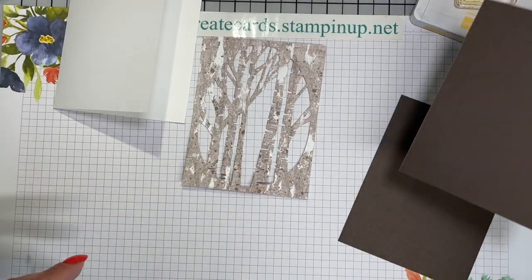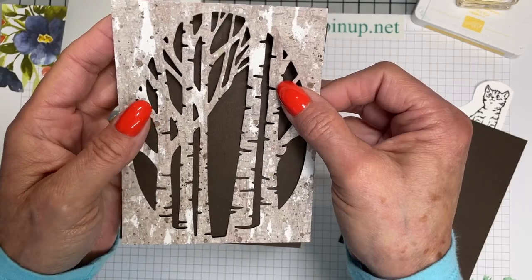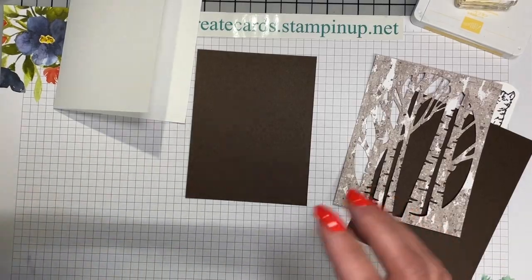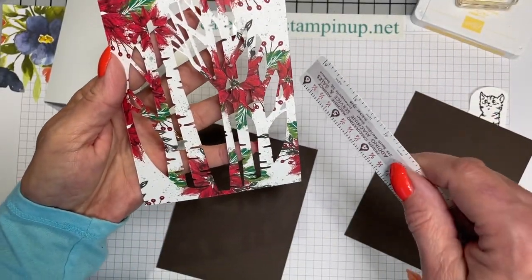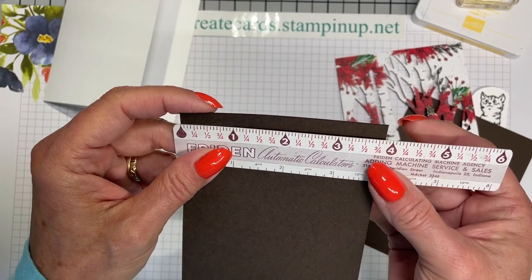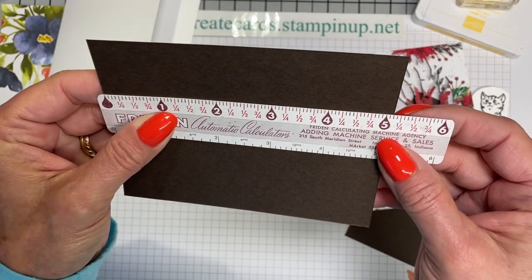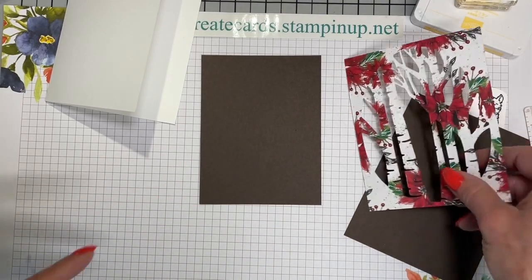Right behind it I am going to put a layer of early espresso, and that way it helps that design really show and pop. I didn't write down how big that layer was, but measuring it — it is 3 and 7 eighths by 5 and an eighth. Not 5 and a quarter, but 5 and an eighth.